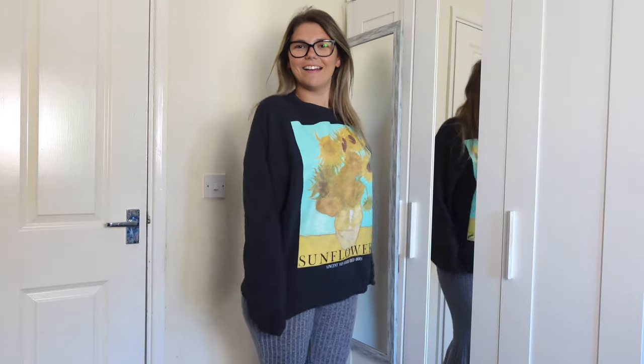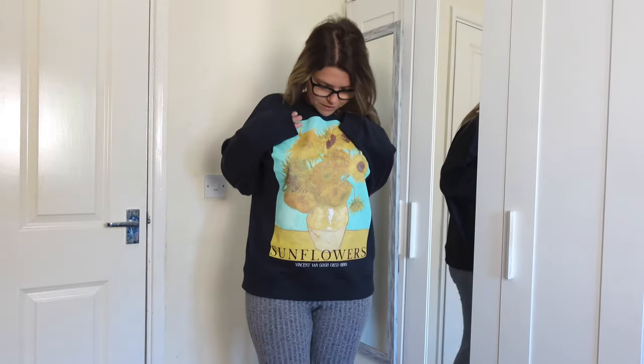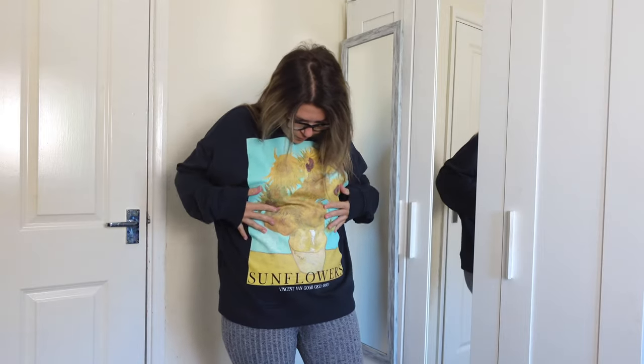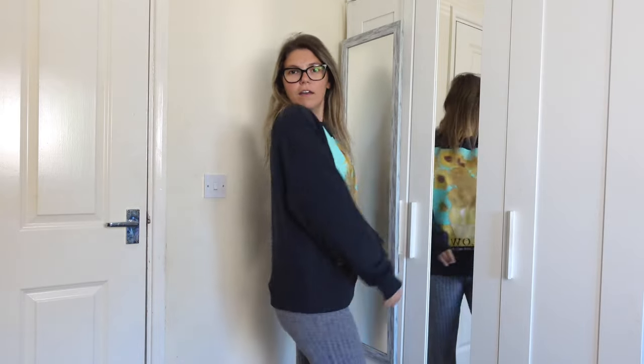Oh my God, this is so cozy. And I'm liking the contrast so much — the light turquoise blue and the yellow, with this dark grey. It works so well. It's very autumn vibe, isn't it? Or fall, whatever you want to call it.